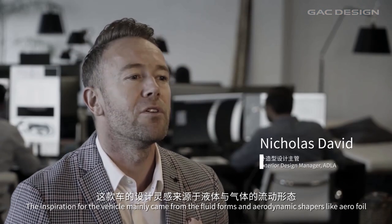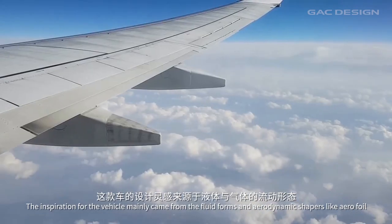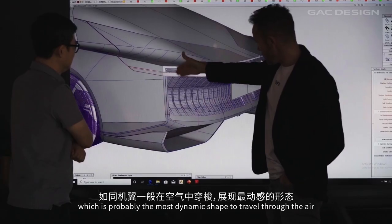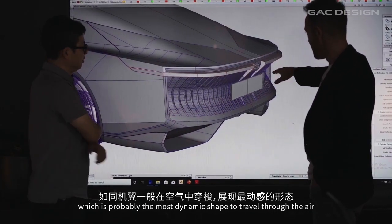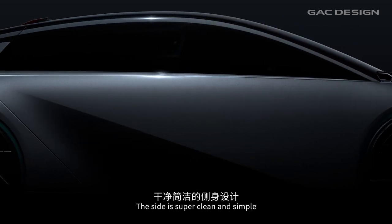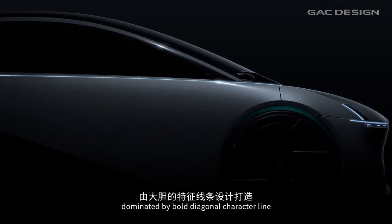The inspiration for the vehicle mainly came from fluid forms and aerodynamic shapes, mainly like an aerofoil, which is probably the most dynamic shape to travel through the air. The side is super clean and simple, dominated by bold diagonal character lines.